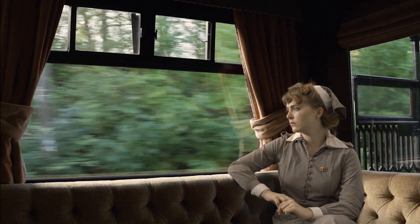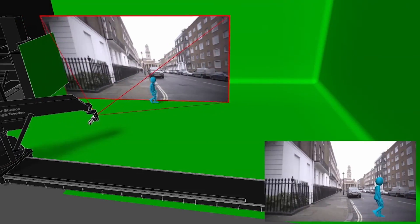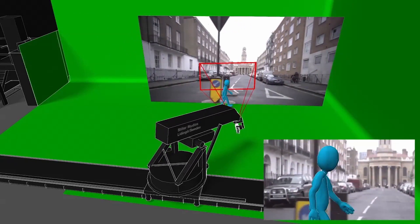My name is Patrick Forsberg. I run Stiller Studios in Stockholm, Sweden. I started Stiller Studios back in 1992. Stiller Studios has always been in the forefront when it comes to technology. We are early adopters, if not even inventors.